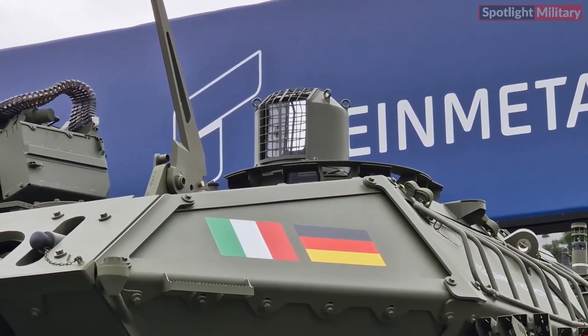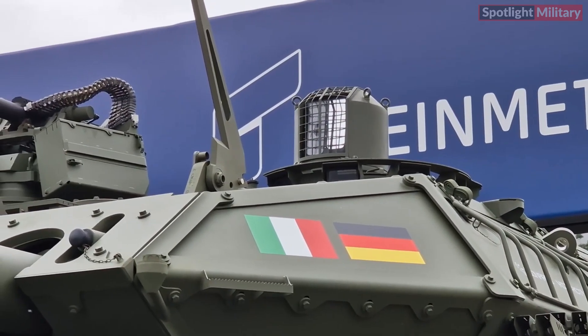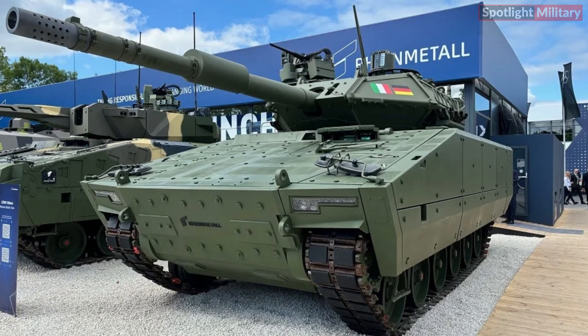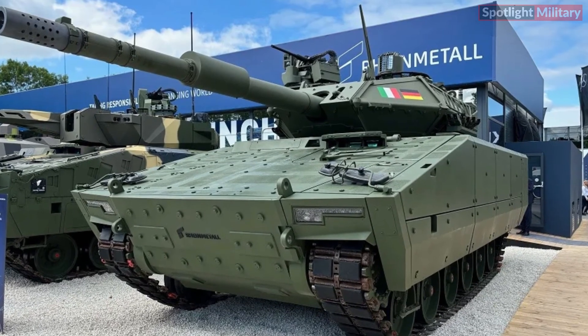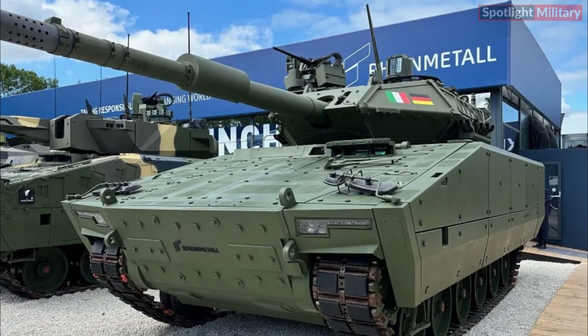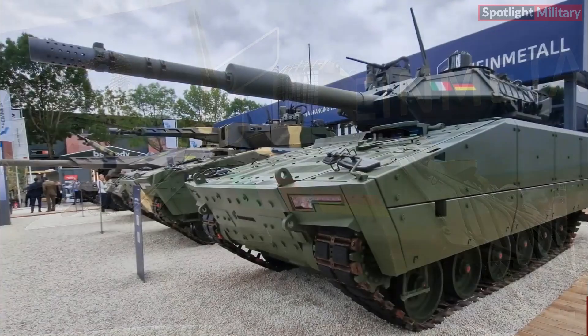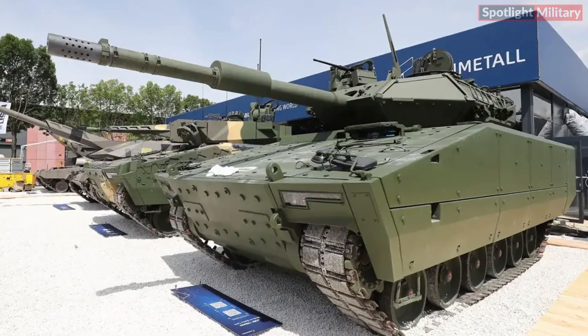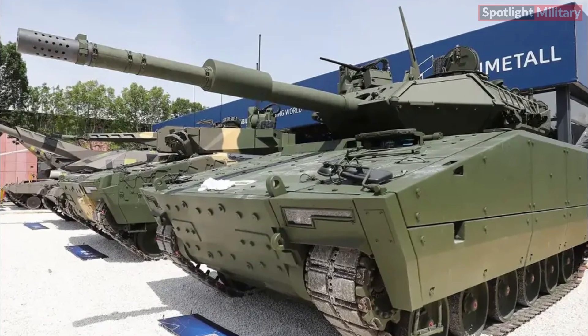The HitFact MKI Turret, produced by Leonardo, is a modular and lightweight turret that can be fitted with either a rifled 105/52mm gun or a smoothbore 120/45mm soft recoil gun. It can be operated by a crew of two or three, with an optional automatic ammunition loader for 120mm rounds.